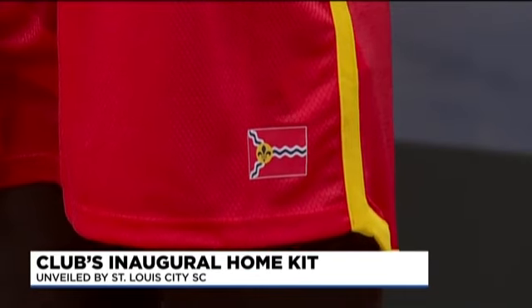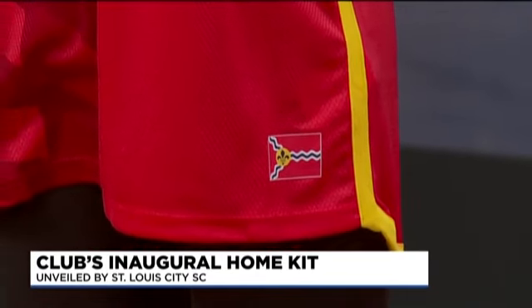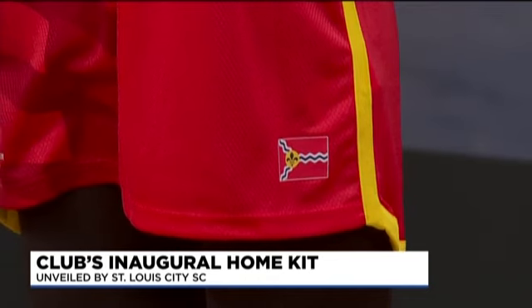It looks fantastic. We're buzzing — doesn't it look great? So explain all the details, there are so many little things we want to draw attention to. We designed this in collaboration with Adidas, and we're really proud about all the details. We'll start in the bottom left-hand corner — it's called a jock tag. Our club colors are based on the city of St. Louis flag, which we think is just perfect — the confluence of the rivers, the colors.